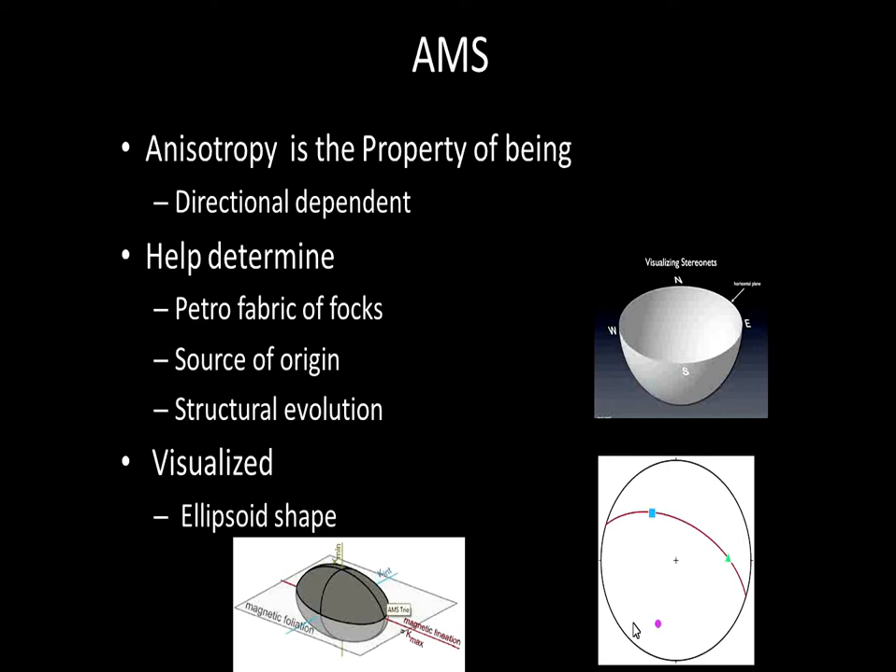Here's a three-dimensional stereo net — it's basically a bowl, or the southern half of the hemisphere. If you were to take this ellipsoid and place it within the bowl and mark the locations of the three axes of the ellipsoid, you'll have something that looks like this. The blue square represents the bottom of the ellipsoid going down into the bowl, and you have the intermediate and the short axes. That's what it would look like when applied in two dimensions.